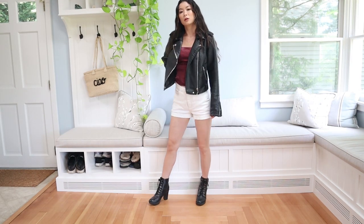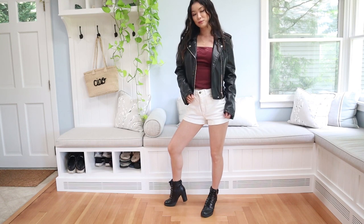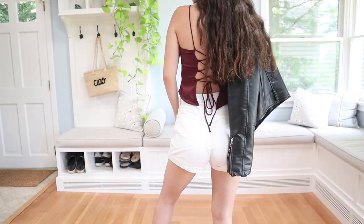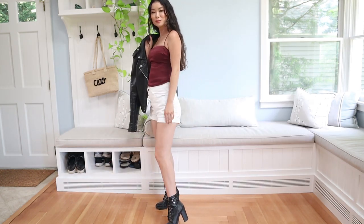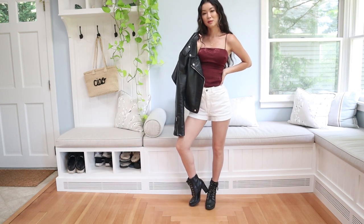For the third outfit, this is something I'd wear to a concert. Whenever I go to events, I always get so hot, so this top is very breathable. I love the spaghetti straps and the strappy lace-down back. Whenever it gets cold, I can just put on this faux leather jacket from Target. To give me some height in those huge crowds, I wore these combat boots from DSW. You can wear them all night without feeling uncomfortable.